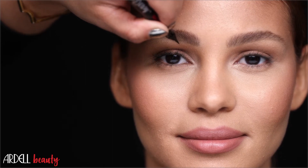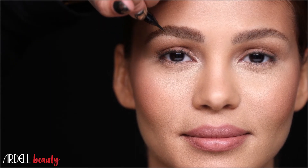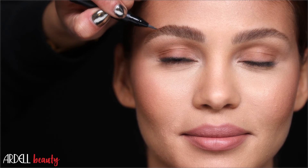Stroke a Brow's fine feathering brush strokes fill in sparse areas. I'm obsessed with this product because it's the most natural way to fill in brows and it lasts all day. Draw on tiny hair-like strokes to mimic the look of real hair.